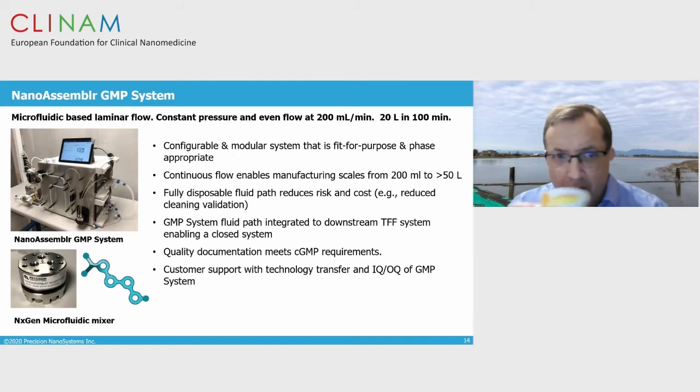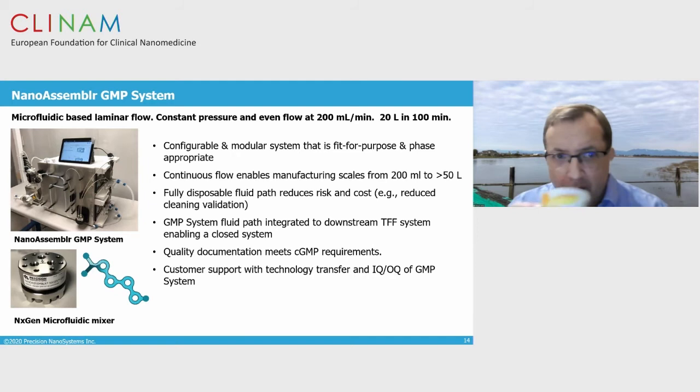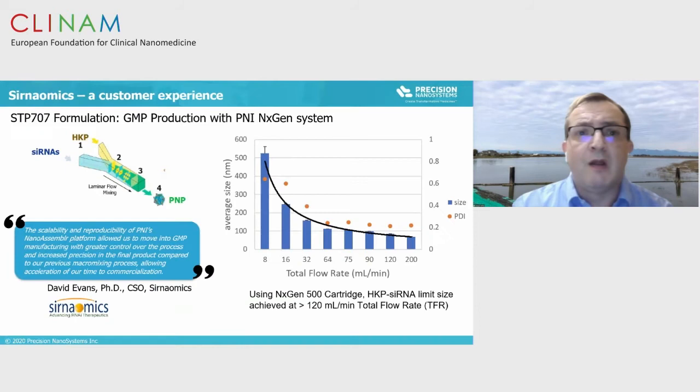This is our GMP system, using the same microfluidics technology. It's a very configurable continuous-flow system that can make batches up to greater than 50 liters in about four hours. We can integrate it with downstream processing, have the full suite of traceability for the single-use fluid path, and have SOPs, installation, and operation qualifications for the instrument that can be transferred to clients and CMOs. We have established partnerships with various clinical manufacturers, including Fujifilm, Berna, Entos, and Daiichi Sankyo, and also with clinical manufacturing organizations.